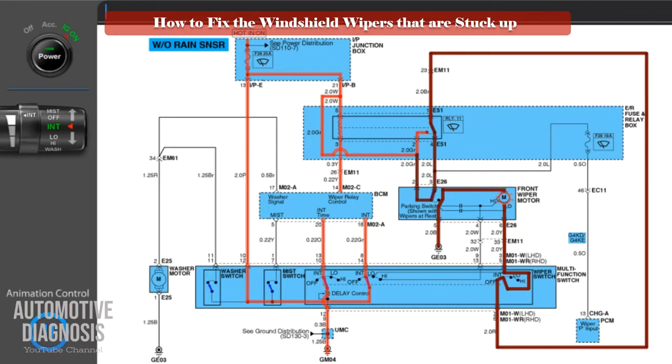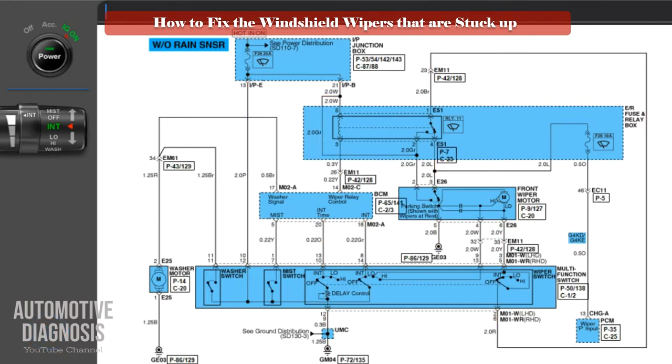So the possible causes for this fault might be: the normally closed switch inside the relay, the parking switch inside the wiper motor, or the wiring. Let's start by checking the relay.